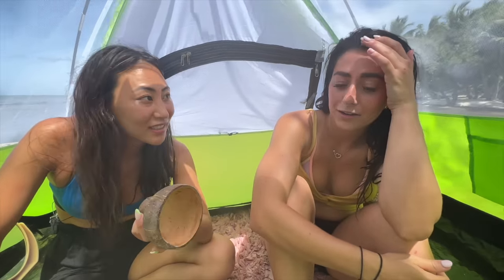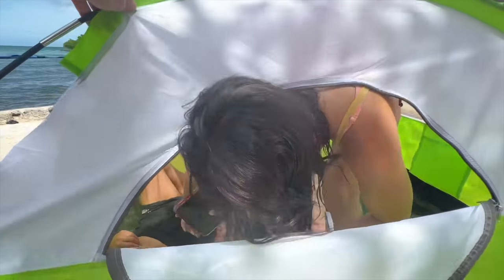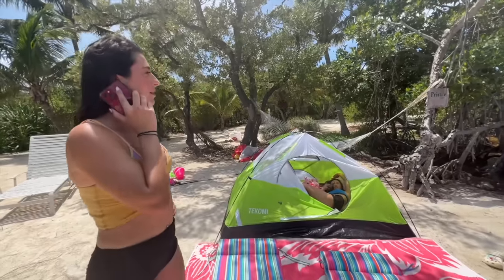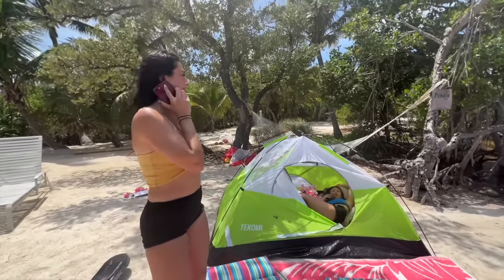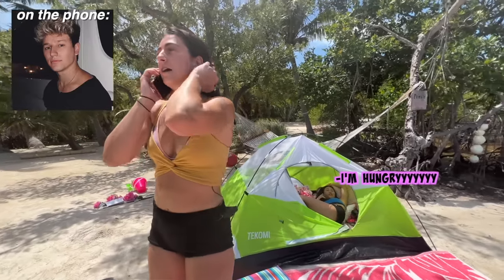I thought you were gonna bring them. No, I thought you were gonna bring them! I thought I told you to bring them. We don't have snacks for our snack bar — what are we gonna do? We're gonna have to go out there and find something to eat. What else are we gonna do, starve? I think I'm gonna go sit outside for a little bit, get some fresh air. Okay, here, I'll open the door for you.